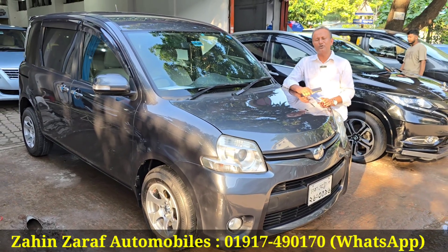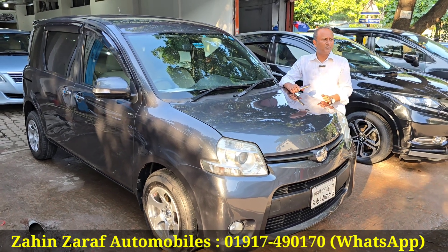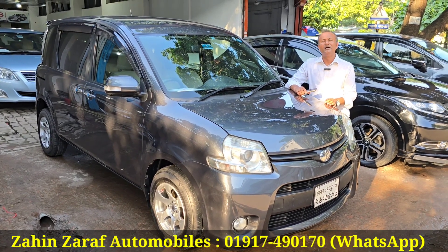Asking price is $80,000 and we are going to honor you. My mobile number is 01917490170. We are going to see you and welcome.